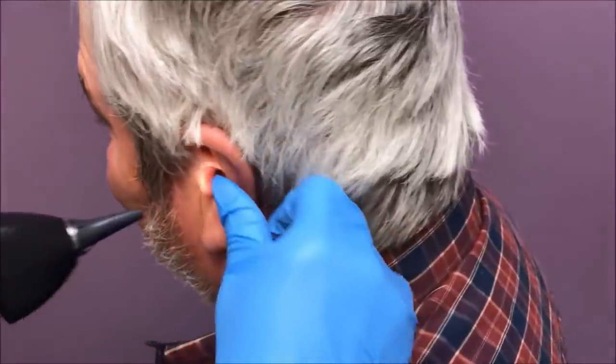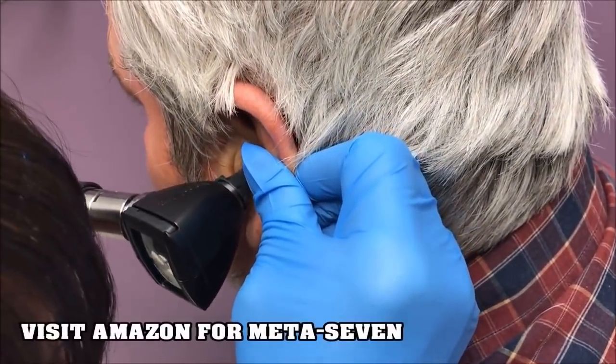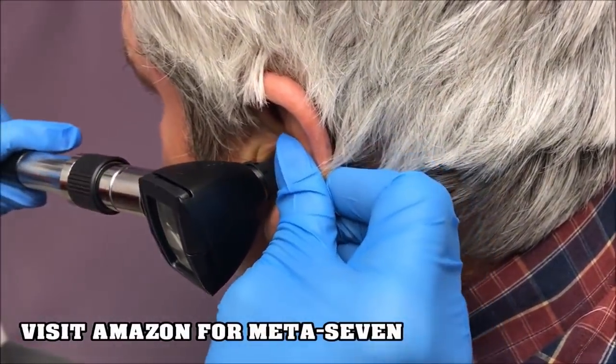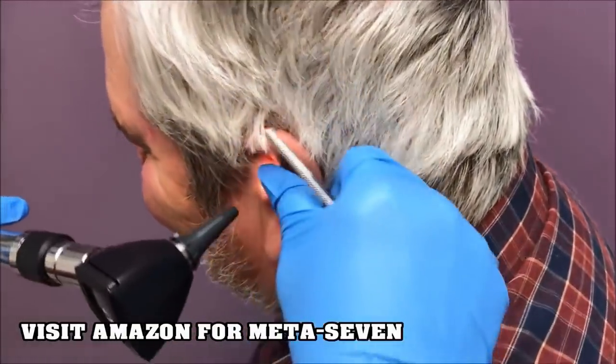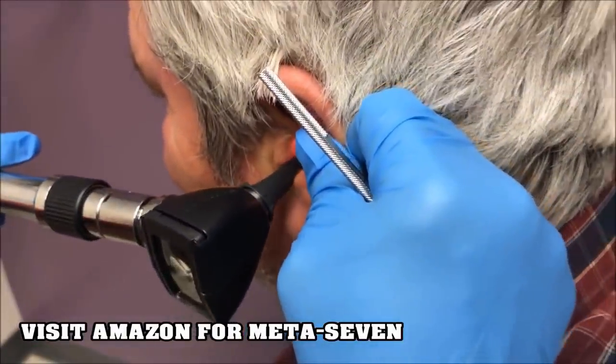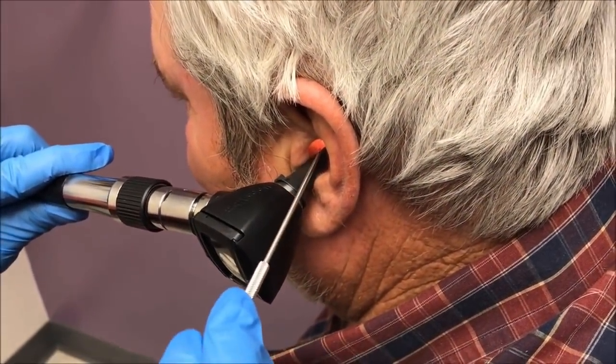As a reminder, viewer discretion is advised, and check out the link below for META 7. I was wondering what y'all can see when you're looking. You've got a big wax cerumen impaction in that ear. That looks cool. Can you think you'll be able to get anything, Miss Jenny? Let me try. All right. Walter, are you okay if we video this exciting procedure? Absolutely. Jenny is absolutely the expert at removing cerumen, so we're going to let her get in there.